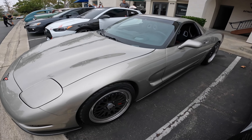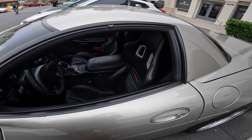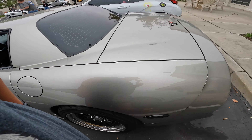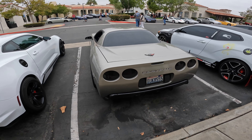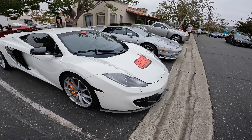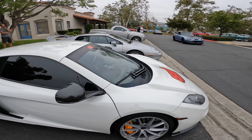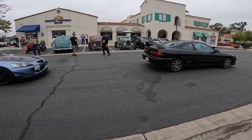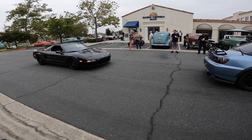Corvette C5 — such a raw, emotional car. I'd love to pick up one of these in yellow for like 20 grand. McLaren. Oh — Honda S2000! Honda friends.